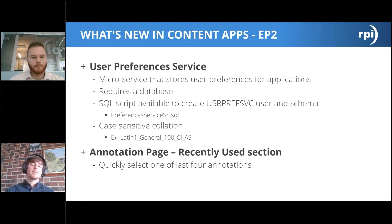The User Preferences Service database requires a case-sensitive collation, such as Latin1_General_100, which many SQL Server users are familiar with. Another new addition to Content Apps EP2 is on the annotations page — there is a new section for recently used annotations, allowing you to quickly select one of the last four annotations you've used in Content Apps. This is a nice improvement to user experience and ease of navigation, and a good sign for the direction of these Experience updates.